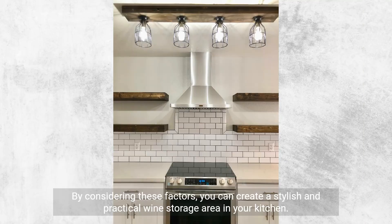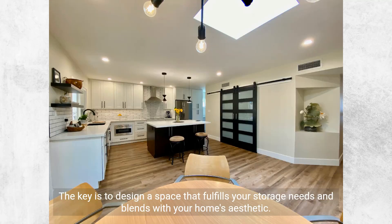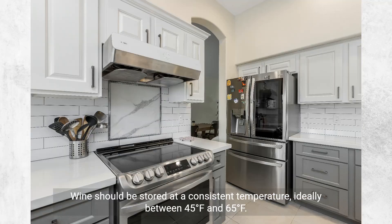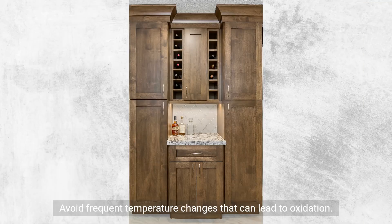By considering these factors, you can create a stylish and practical wine storage area in your kitchen. The key is to design a space that fulfills your storage needs and blends with your home's aesthetic. When storing wine, avoid common mistakes that can affect the quality and taste. Wine should be stored at a consistent temperature, ideally between 45 and 65 degrees Fahrenheit. Avoid frequent temperature changes that can lead to oxidation.